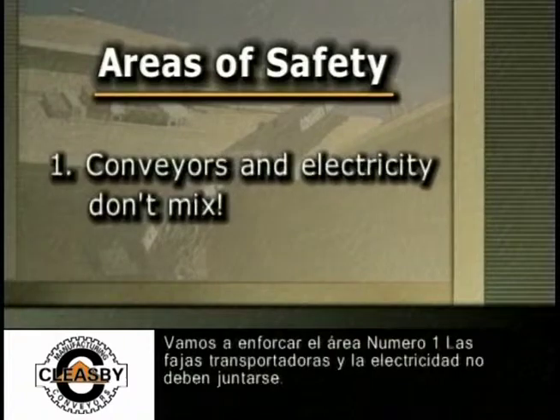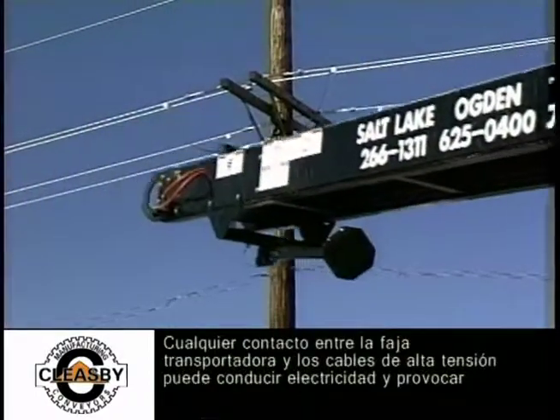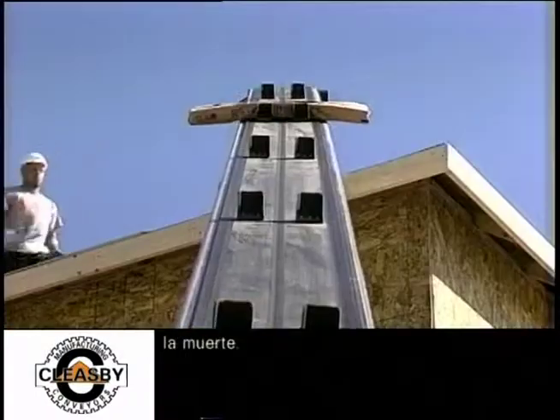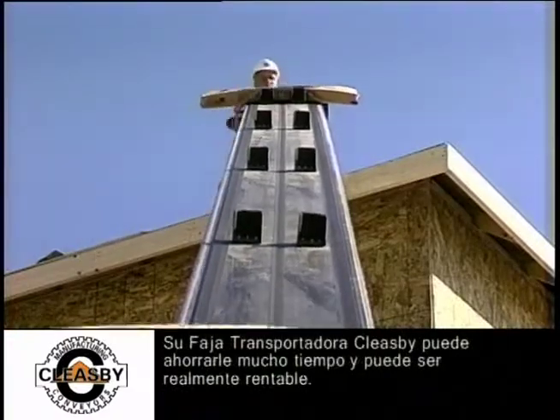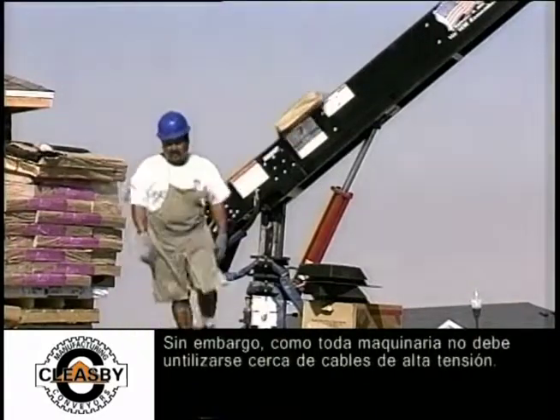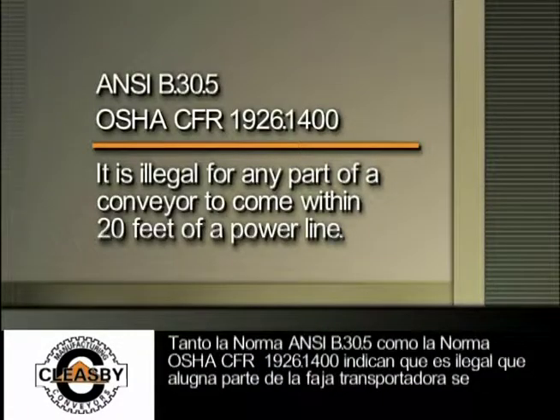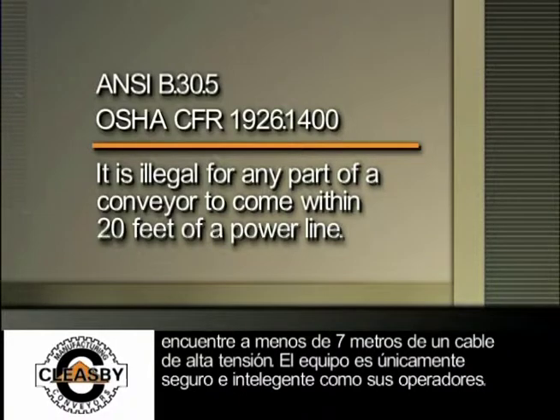Conveyors and electricity don't mix. Any contact between your Cleasby Conveyor and power lines can conduct electricity and cause death. Your Cleasby Conveyor can save you a lot of time and can be a real money maker, but it shouldn't be used near power lines. Both ANSI Standard B.30.5 and OSHA Standard CFR 1926.1400 state that it is illegal for any part of a conveyor to come within 20 feet of a power line.